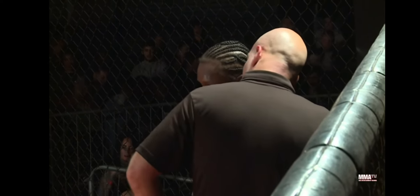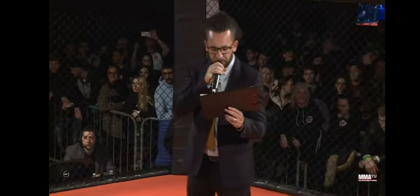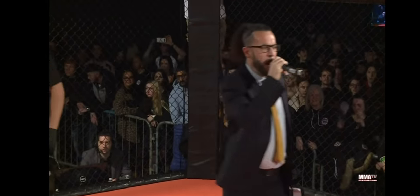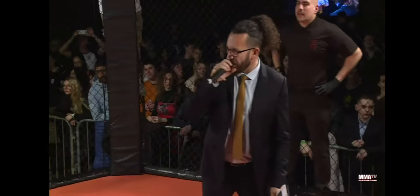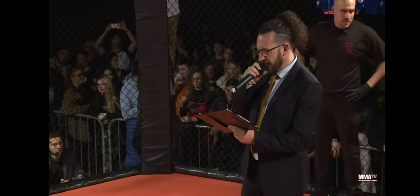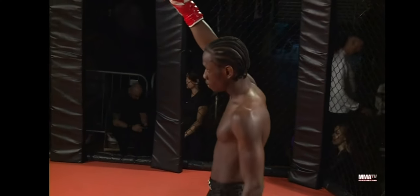Victory Fights presents three two-minute rounds of K1 kickboxing. Introducing first in the blue corner, Darren Parker. Across the cage, his opponent stands in the red corner, Tyrese Gordon. Let's get down to business.